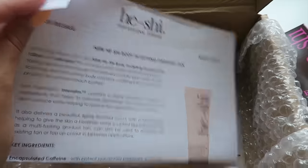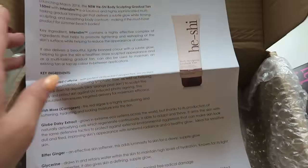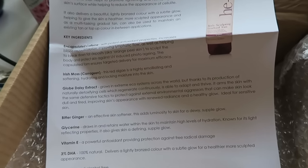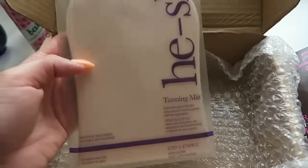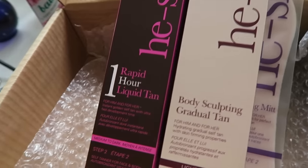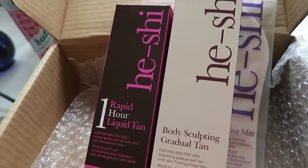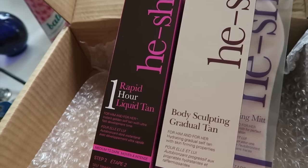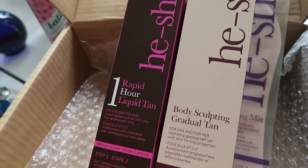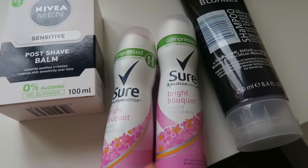It's the new body sculpting gradual tan, launching in March 2016. This package was delayed because they sent it to my home address and I wasn't there, so they redirected it to work, which was great because there's always somebody there. They also sent a mitt, so thank you so much Heishi! I can't use Saint Tropez, Saint Moritz, or Cocoa Brown anymore — the mousse formula irritates my skin — but this is a liquid and it's amazing.